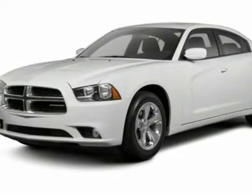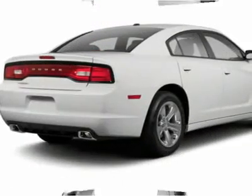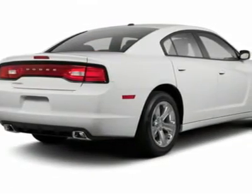Flex fuel system, four-wheel disc brakes, aluminum wheels, floor mats, keyless start. Come take a test drive today.